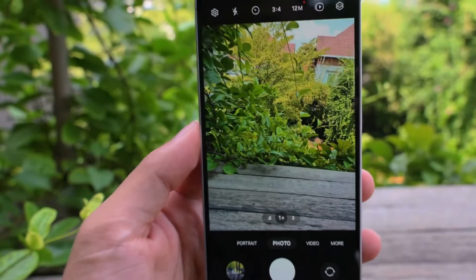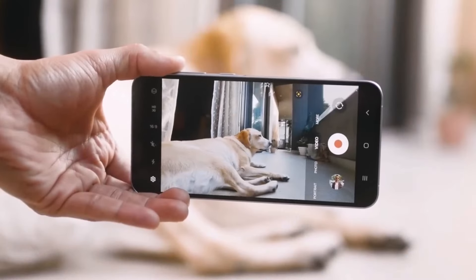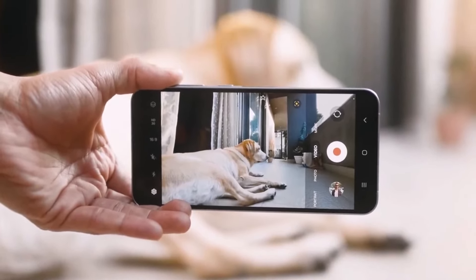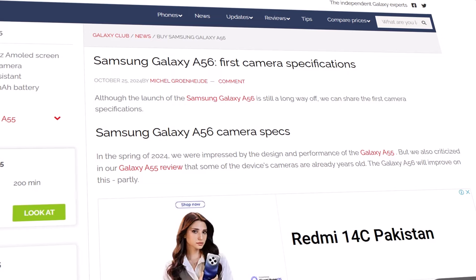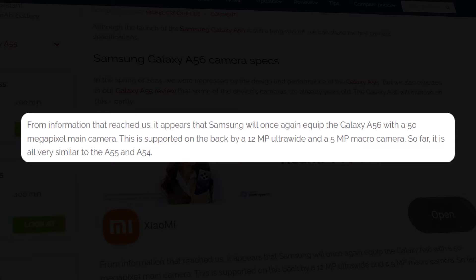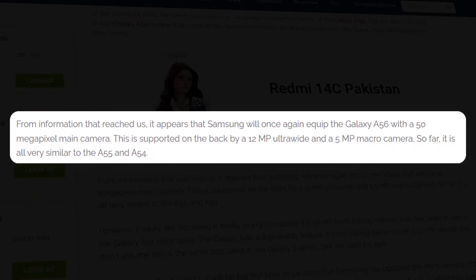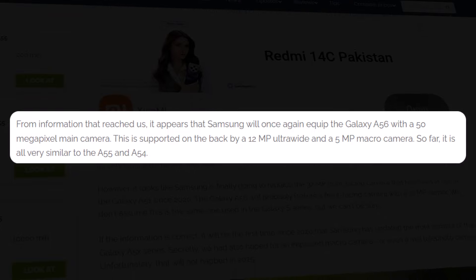The report also sheds light on the camera specifications of the upcoming device. Here are the expected camera details from the Samsung Galaxy A56. According to a report by Galaxy Club, the Samsung Galaxy A56 is likely to include a 50-megapixel main camera, a 12-megapixel ultrawide sensor, and a 5-megapixel macro sensor, consistent with its predecessor.